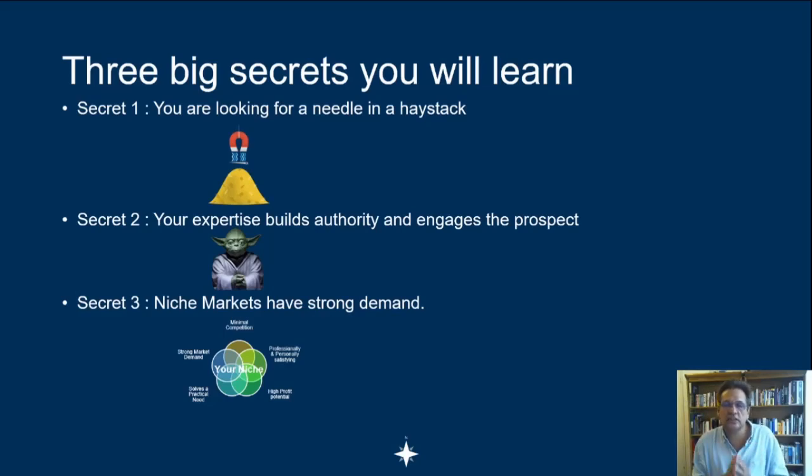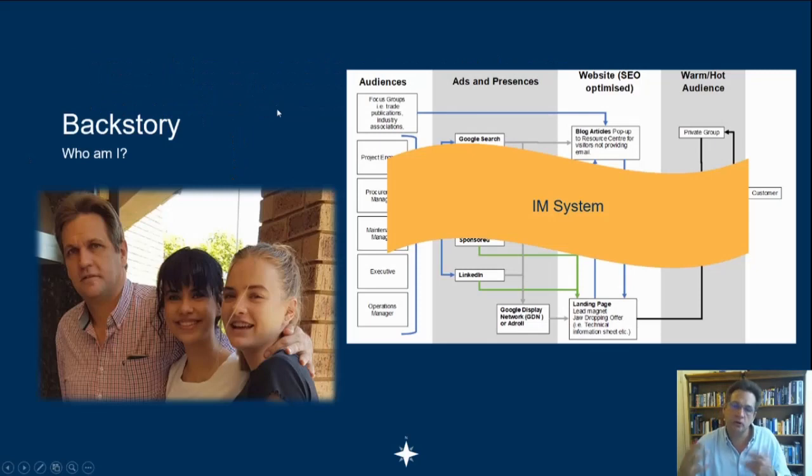If you get that right, niche markets have wonderful properties that make it very lucrative for a company such as yours. My name is Ian, and I'm a process engineer with many years of experience. I've been on the engineering company side, the process equipment side, and on the plant side running plants, so I've got quite broad experience of the industry.